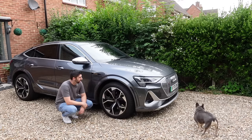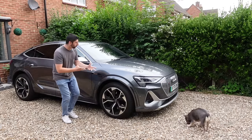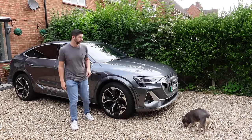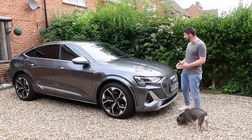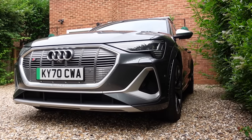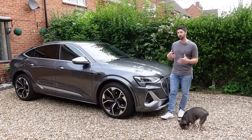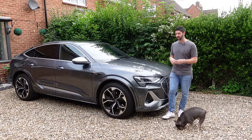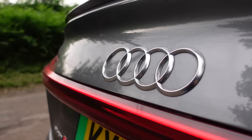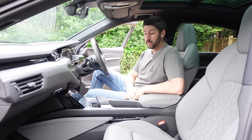What I like about the e-tron is it doesn't try to be something it's not. It's kept pure with its Audi lines — the styling is very elegant, very premium and luxurious. What I love most is that the design language is so Audi. It's not like something BMW have delivered with the iX4 or i4 — that thing looks hideous from the front, it's trying to be too futuristic. Whereas this just does the job.